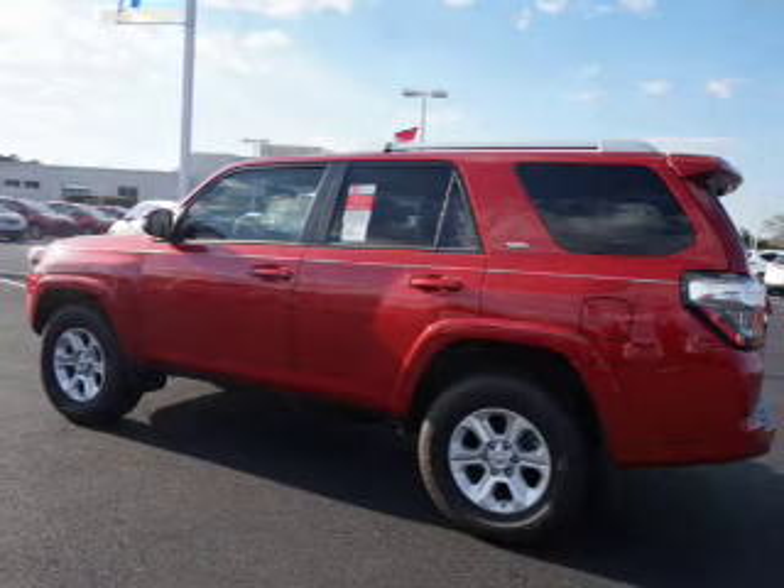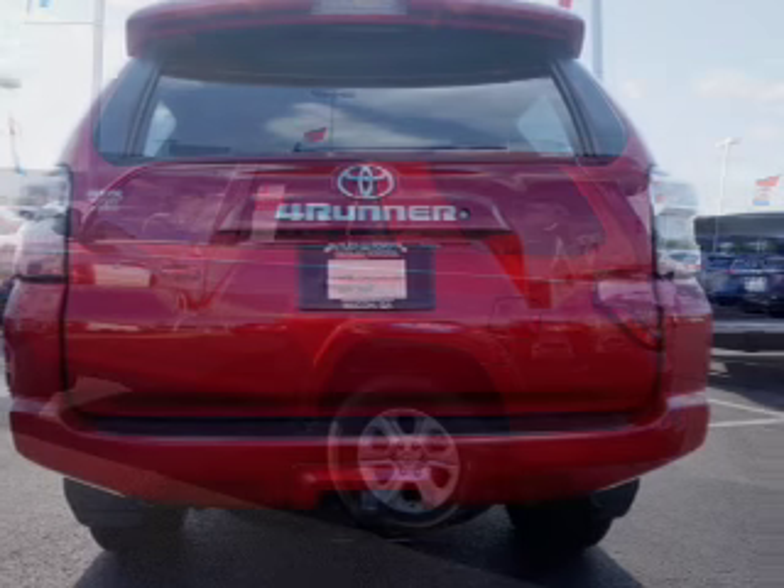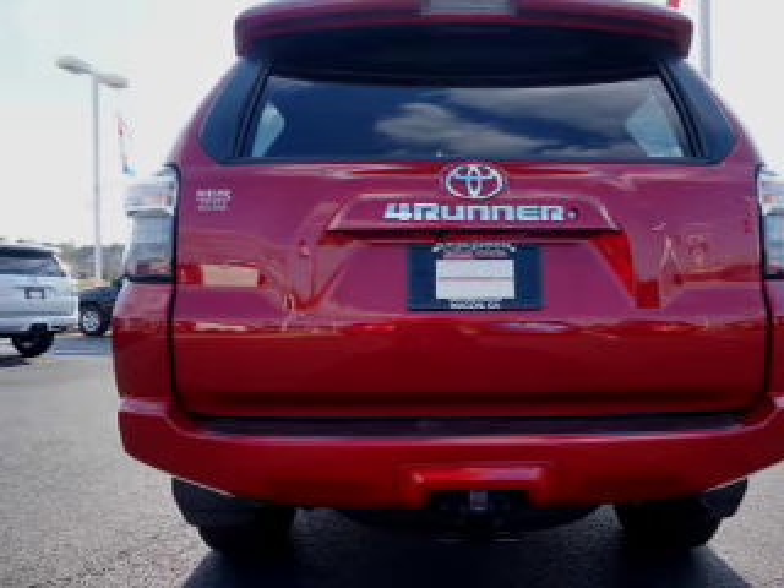The features include a tow hitch, a spoiler, an alarm system, roof rails, keyless entry, independent suspension, brake assist, traction control, and stability control.